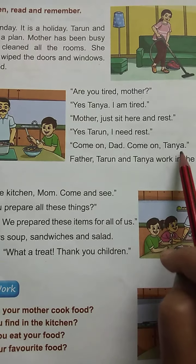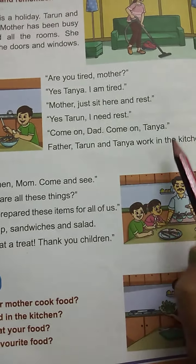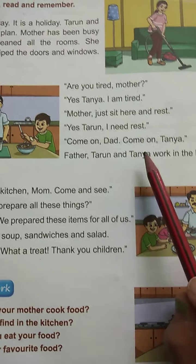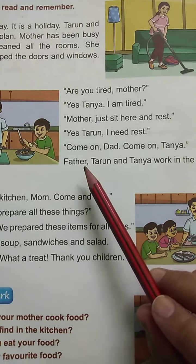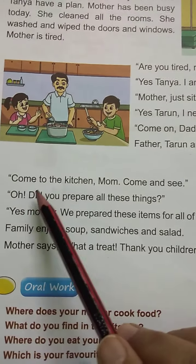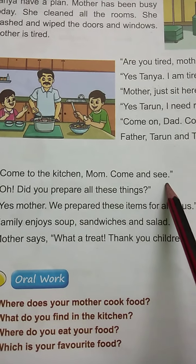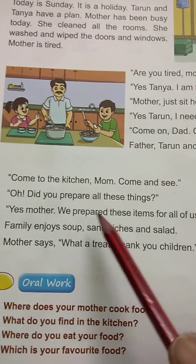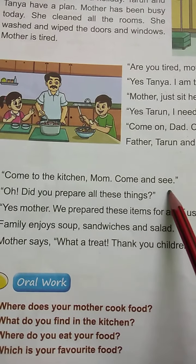Tarun and Tanya work in the kitchen with Father. Tarun and Tanya work in the kitchen. Come to the kitchen, Mom. Come and see.